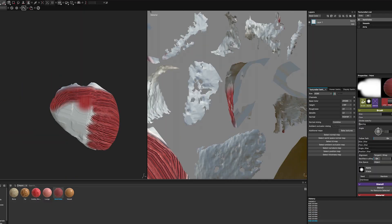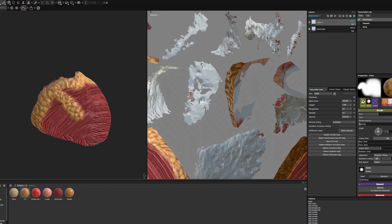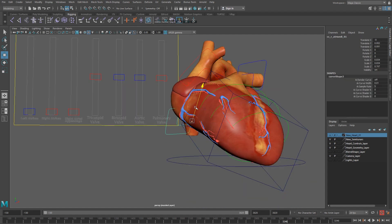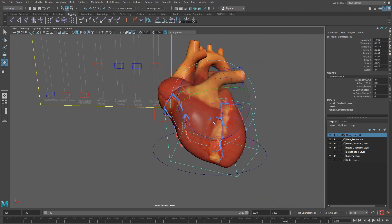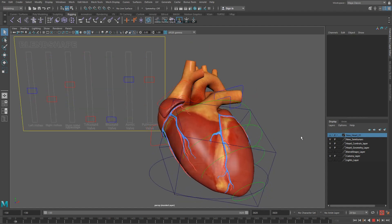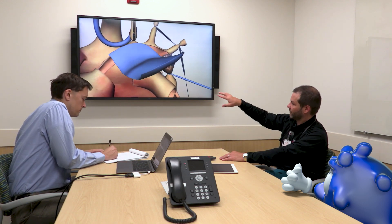Then we texture the models to make them look realistic — this is like adding a layer of paint. Next, we think about how the model will need to move, and we add bones to control it. This is called rigging. Once this is set up, we can animate the procedure. We go back and forth with the doctor to make sure that everything looks correct.